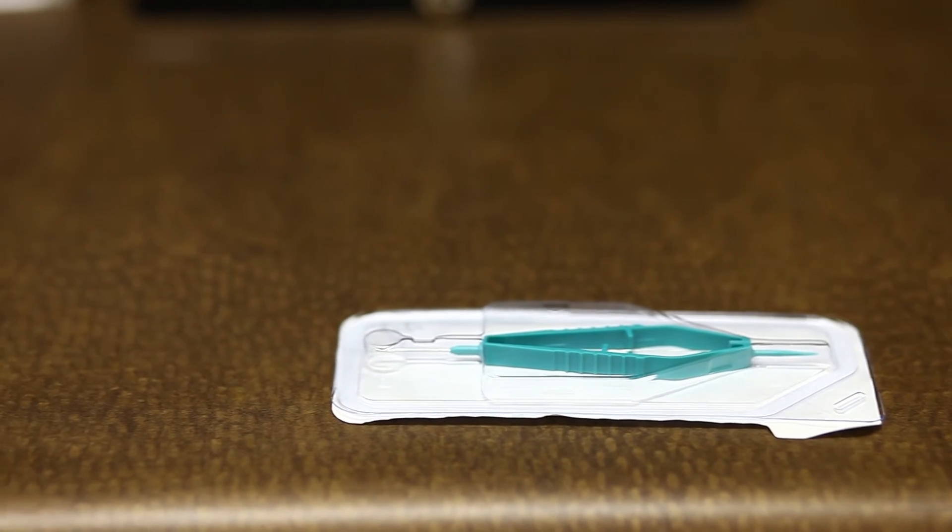We sometimes have to use punctal plugs. These are little devices that are inserted into the drain of the eye quickly and easily right here in the office. They work by damming up the moisture that's already present in your eye, making it so it doesn't just go down the drain and do no good. There may be other dry eye treatments available depending on what we find on your eye exam here at Scottsdale Eye Physicians and Surgeons.